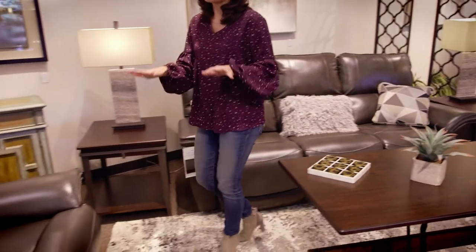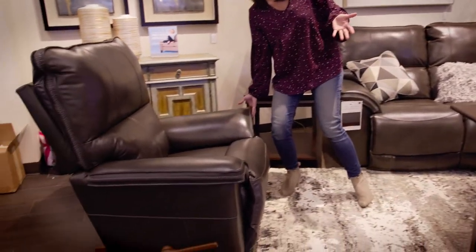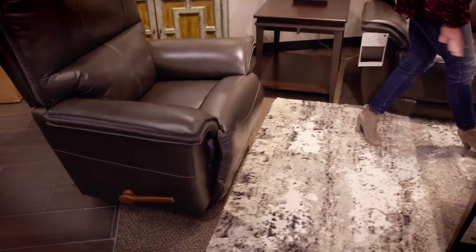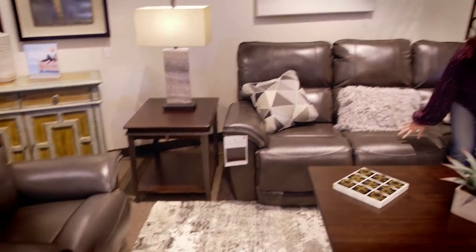Love the option to have the rocker recliner, because when we had our first kid we didn't get a rocking chair — we actually got a rocking recliner. It was so nice, and then you come over to this.